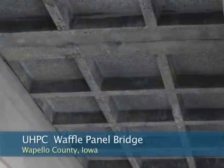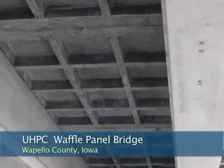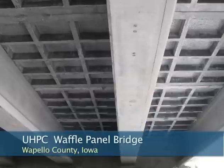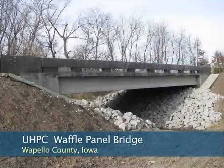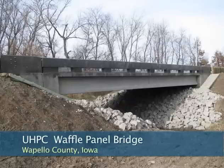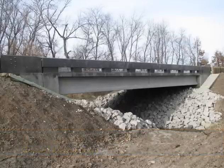Wapello County, Iowa was familiar with UHPC and saw its potential. With the help of an FHWA Highways for Life Technology Partnerships grant to Core Slab Structures, they used UHPC waffle design modular panels and UHPC connections for their Little Cedar Creek Bridge project.